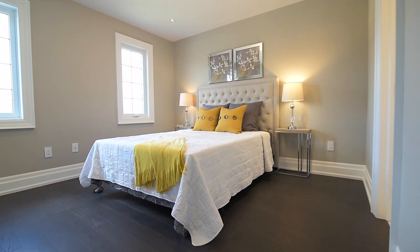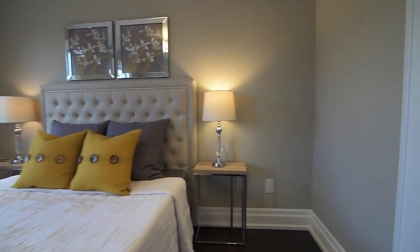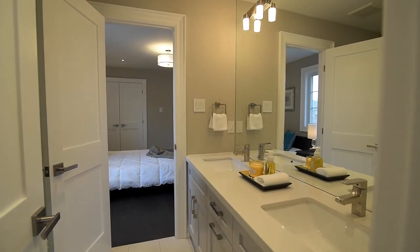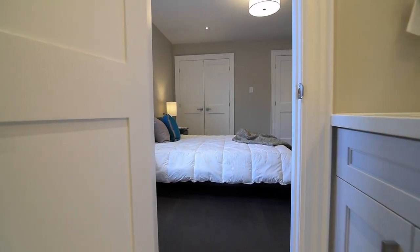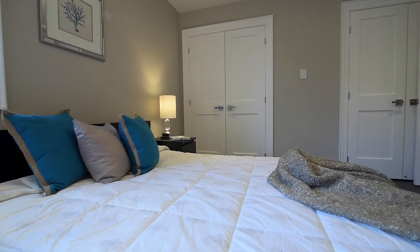The third bedroom comes with a walk-in closet and has access to a four-piece semi-ensuite complete with a quartz-topped vanity with double basins and a ceramic and glass-tiled shower area. This washroom is shared with the fourth bedroom, which has two large double closets, both with built-in organizers.